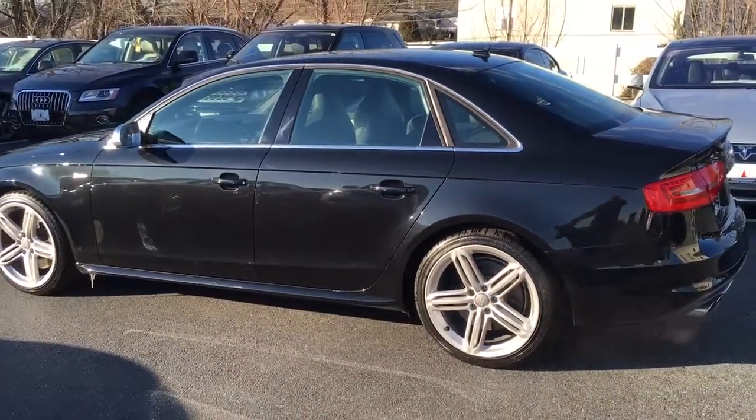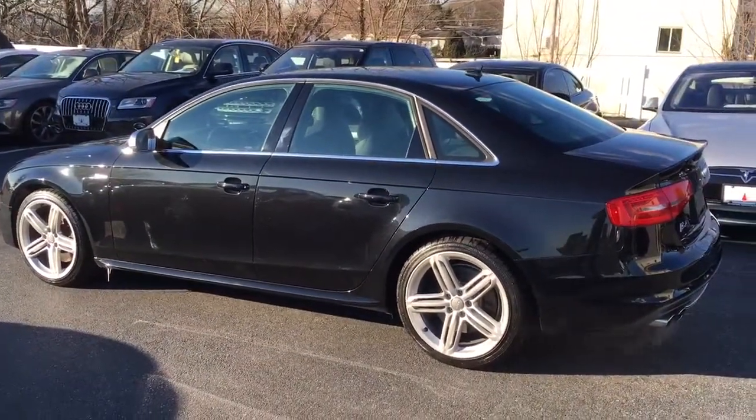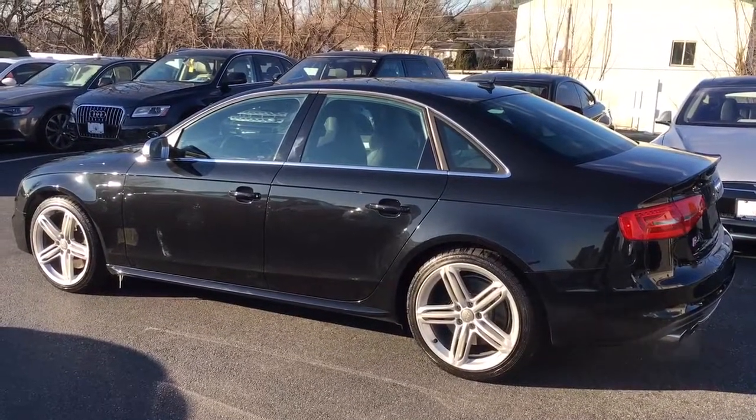2013 Audi S4 Premium Plus — Advanced Key, Navigation, S-Tronic. You're not going to find a more fun car to drive.